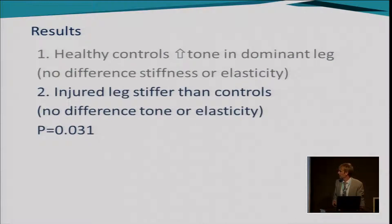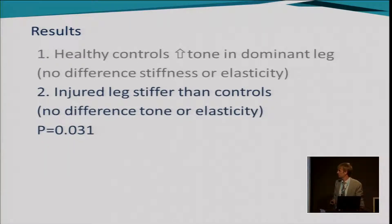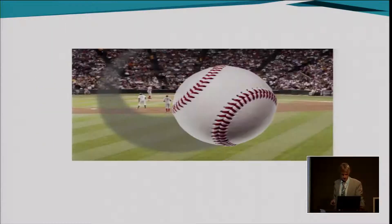The second result: in patients with unilateral adductor-related groin pain — about 65% of them — that leg was stiffer than the asymptomatic controls, but there was no difference in tone or elasticity. Again, p just coming in at 0.05.